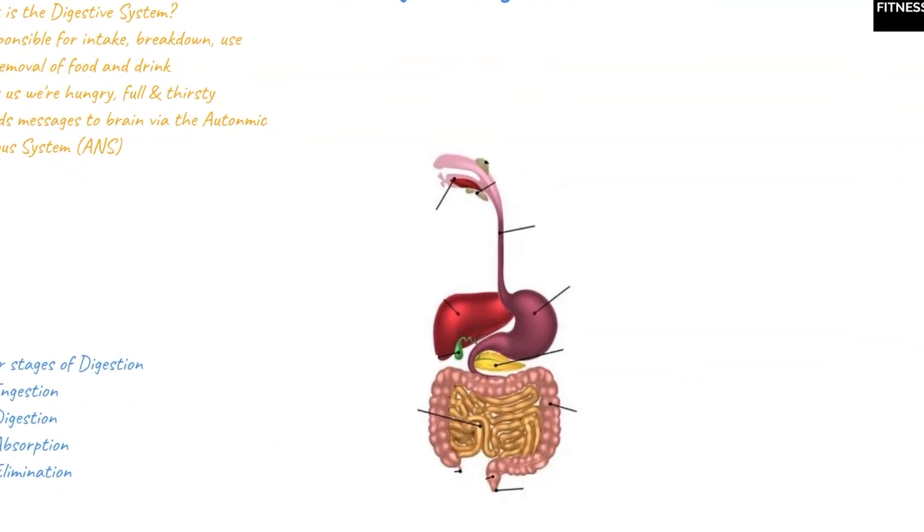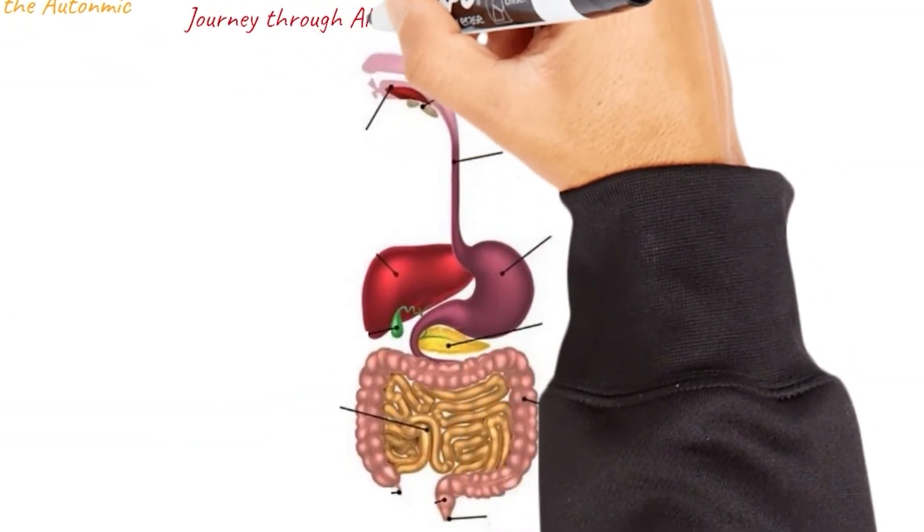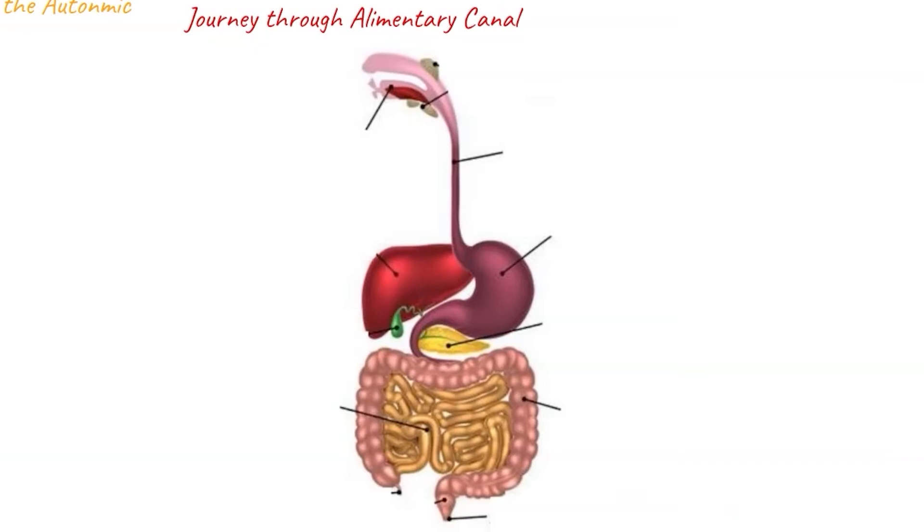That covers the four stages. Let's go through the journey through the alimentary canal, which is also known as the digestive tract, the gastro tract, or even the gut. For the purposes of this short, we're going to use the terminology alimentary canal. When food makes its journey through the alimentary canal, it can actually take up to 24 hours, covering a distance of 9 metres from ingestion at the mouth to excretion at the anus.